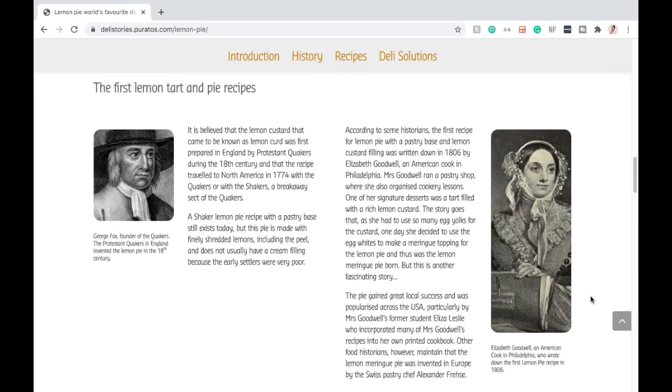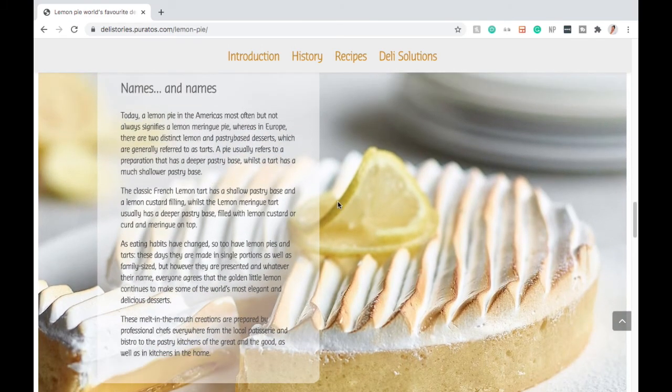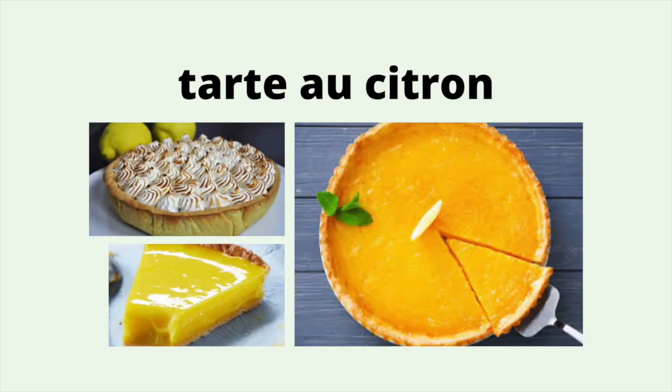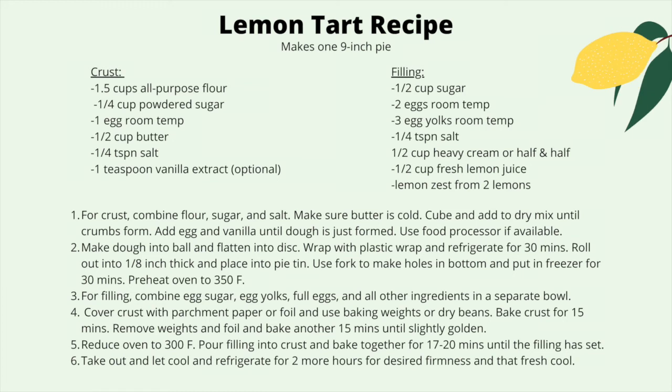So, who came up with the recipe? Some historians believe the Protestant Quakers in England created the lemon custard, or curd, and brought it over when they came to North America. But others believe Elizabeth Goodwell, a woman who owned a pastry shop in Philadelphia, created it. This dessert would open the doors to other creations like the lemon meringue pie and key lime pie. France also adapted this dessert and made it its own — tarte au citron. I know, I butchered that pronunciation. So, that's how we got here, and here's the recipe.